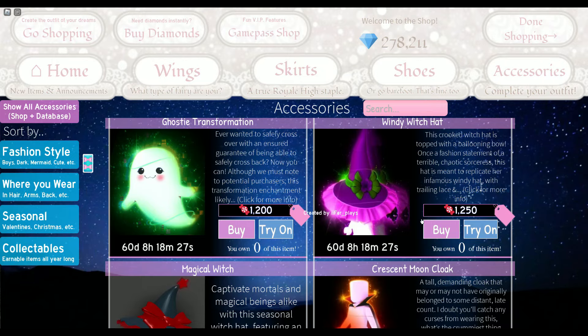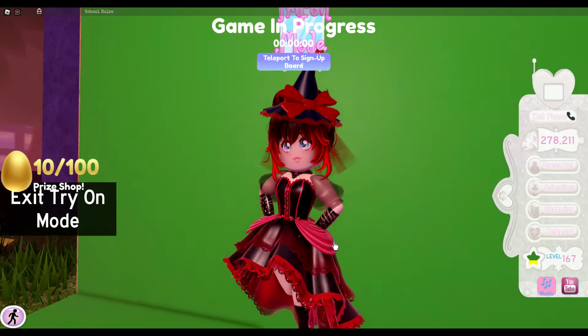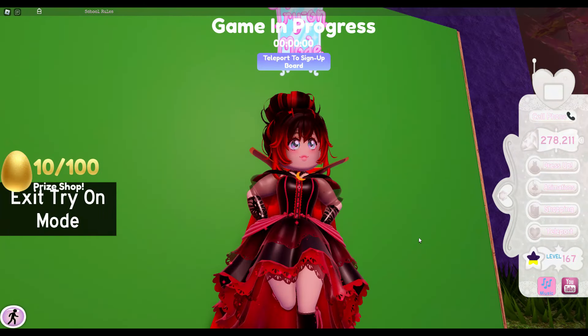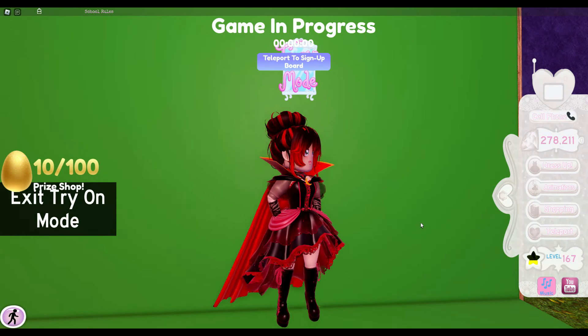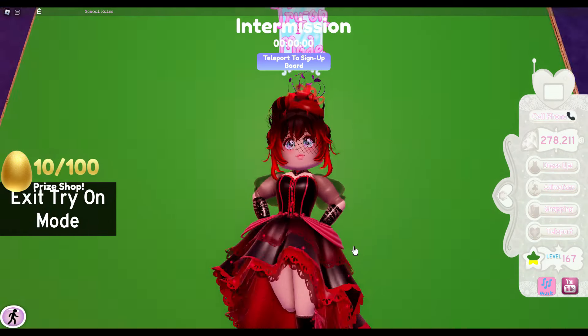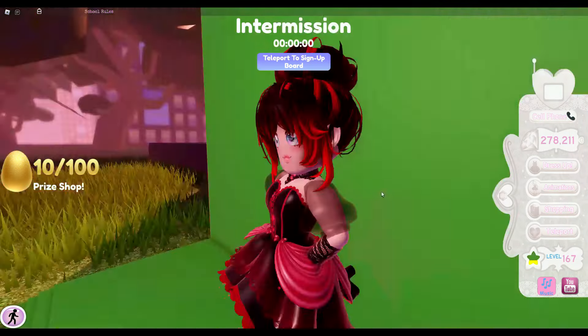I wish some of these Halloween items had toggles. We have the magical witch hat, which I was actually wearing at the start of the video, and we have a crescent moon cloak which looks really cool with this outfit, so I think I might buy it. And we have the widow's pillbox hat, which looks quite fancy and I really love it.